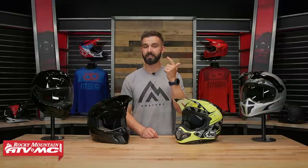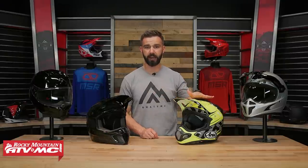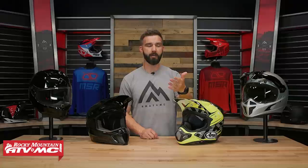But how much thought do we really put into that? Have you ever wondered what the difference is between DOT, ECE, and Snell? Is one of those helmet safety ratings better than the other? Just because a helmet is Snell certified, does that mean that it's safer and will protect you better than a helmet that is just DOT or just ECE? Today we're going to help you answer some of those questions to help you make an educated decision the next time you're shopping for a helmet.